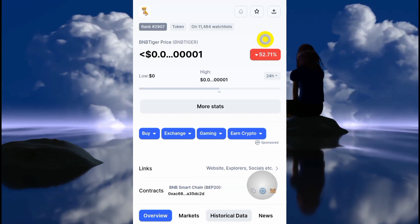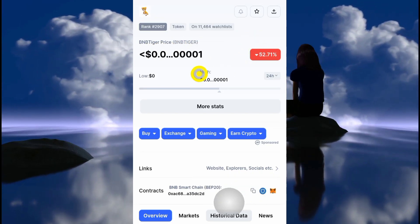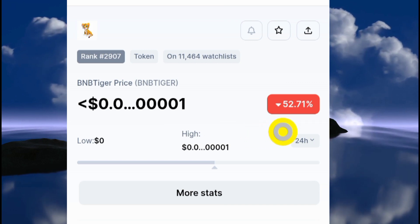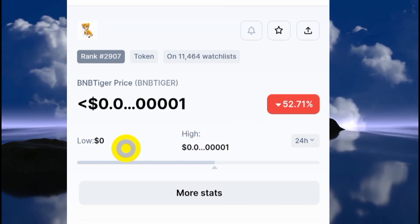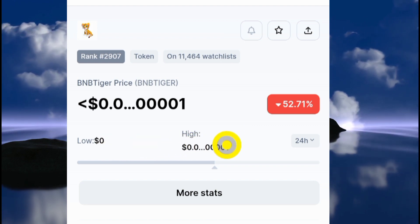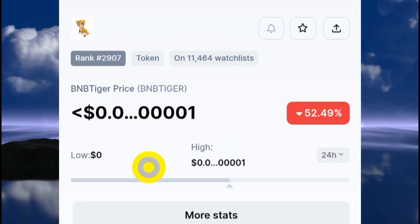The BNB Tiger token is dipping very seriously. At the time of filming this video it is down by 52.71 percent. Is this token another pump and dump? Is this a scam? Well, here is my honest opinion — don't forget, not financial advice.